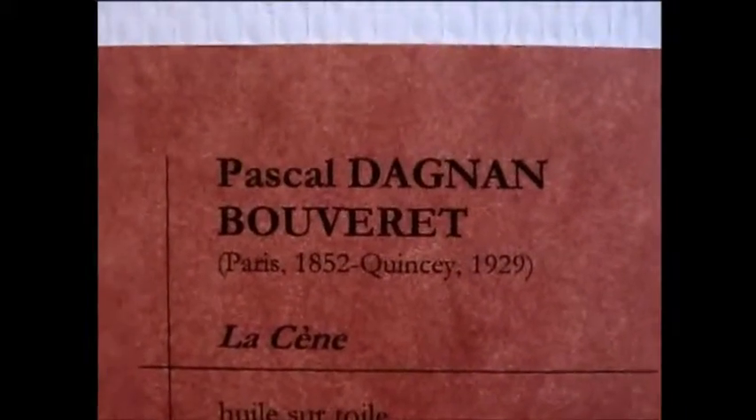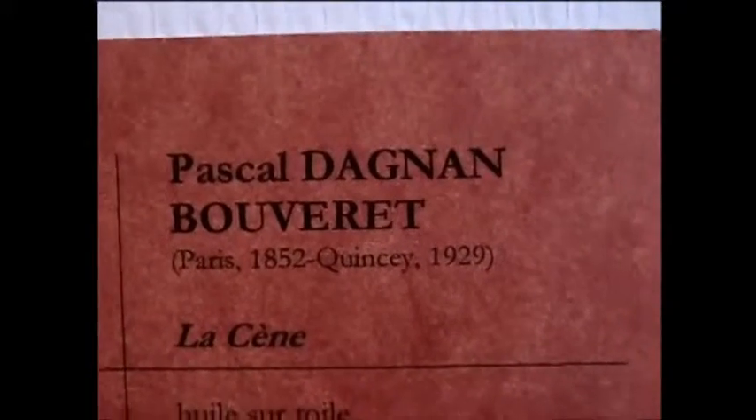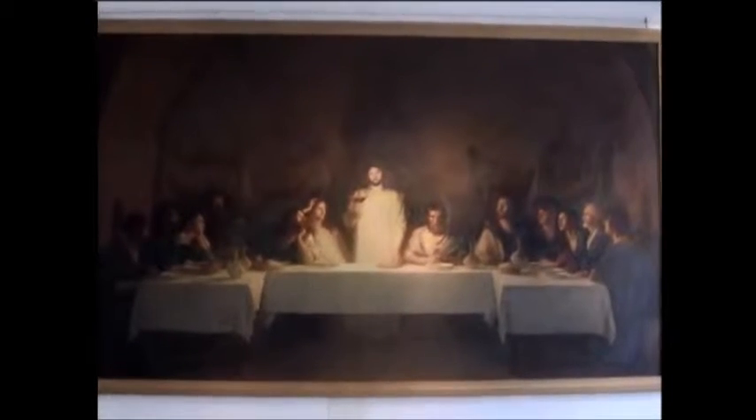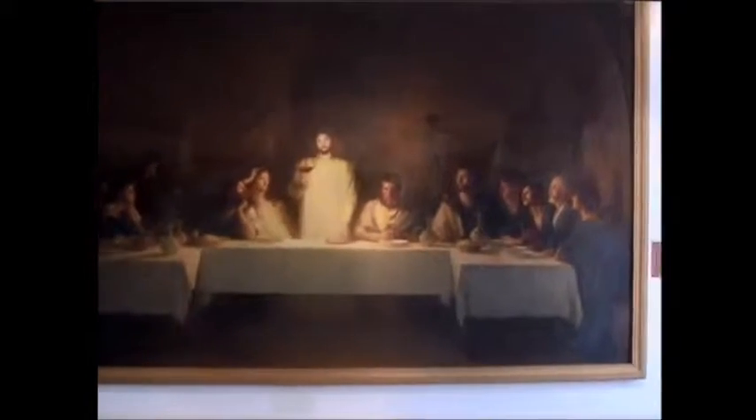所以中間會特別亮一點。掛在最大廳的最裡面的最大的牆壁，可能是他們的鎮廳之寶。非常大的螢幕畫，推到很後面才能夠全部拍得到，好像也是最後的晚餐新版。